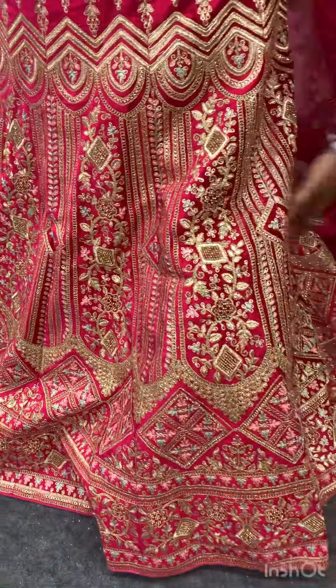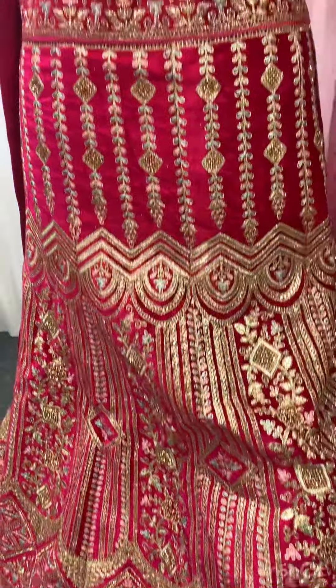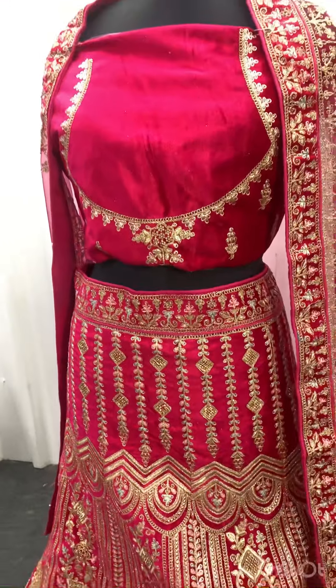Here you have full design work including stone works, embroidery works, and full glitter works. They are very grand and gorgeous.